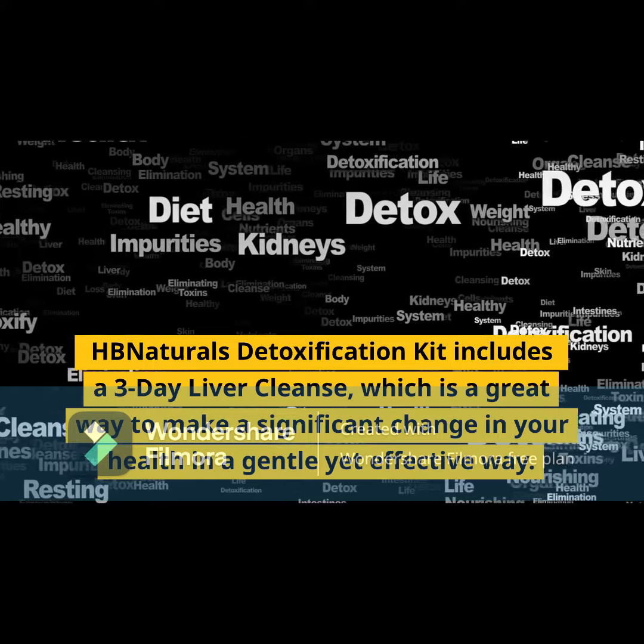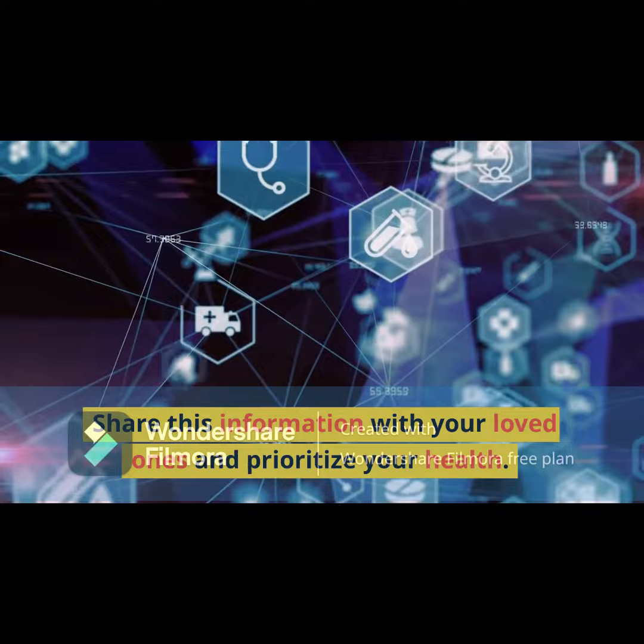Share this information with your loved ones and prioritize your health.